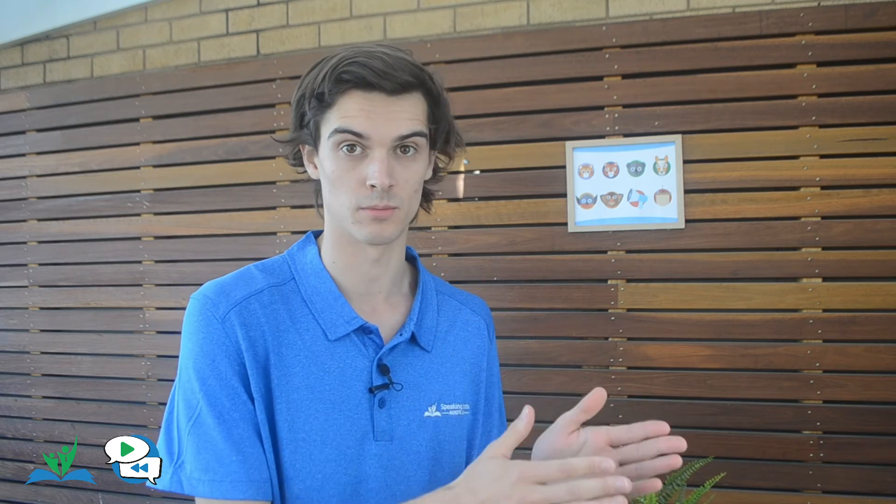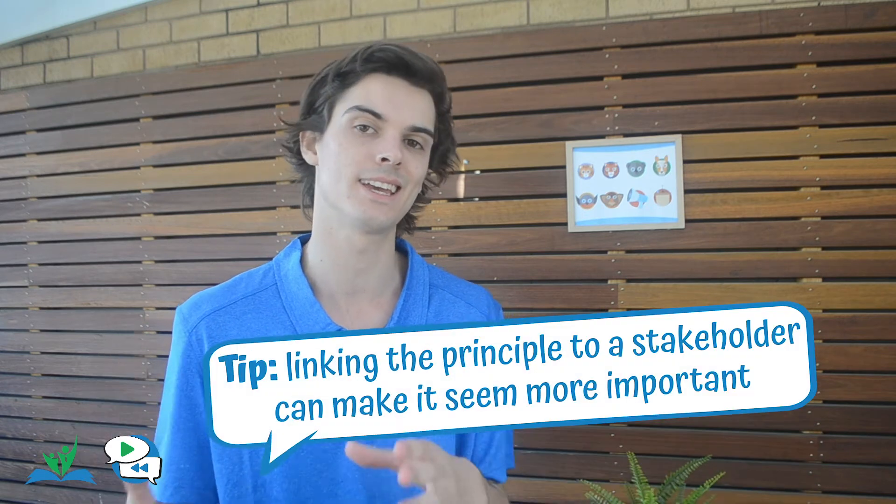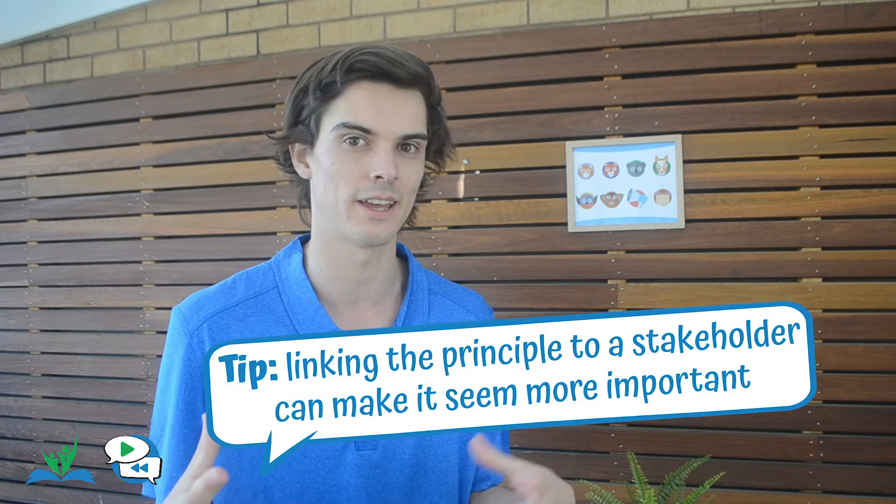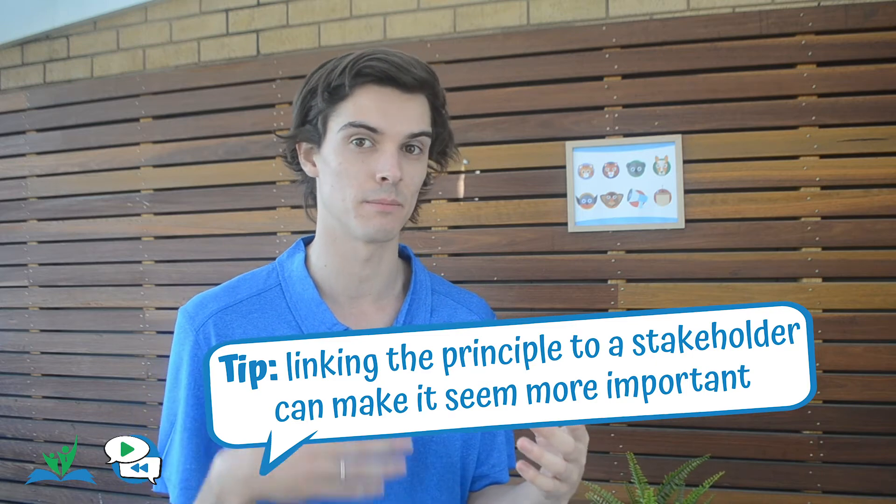Step three: you then need to ask, why does it apply here? After establishing the importance of the principle, the speaker then needs to explain why the principle is important in the context of the topic. This is often, but not always, done by linking the stakeholder to the principle — specifically in a way that they're impacted and need to be protected.